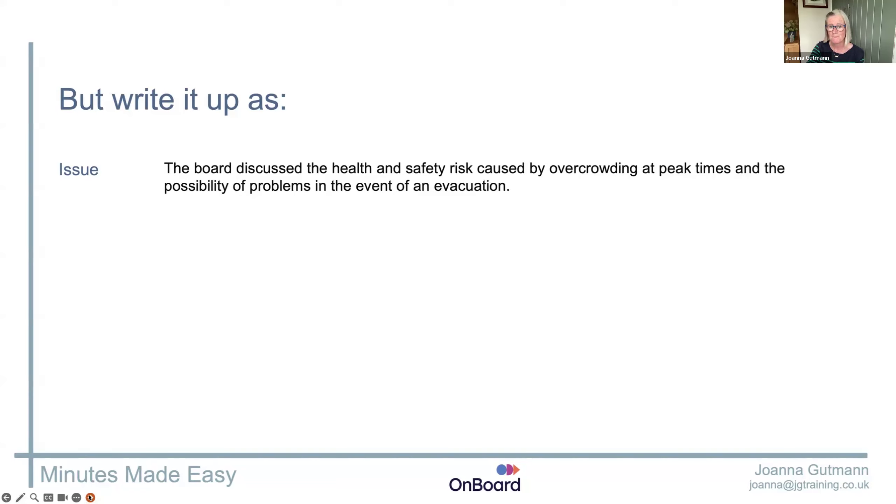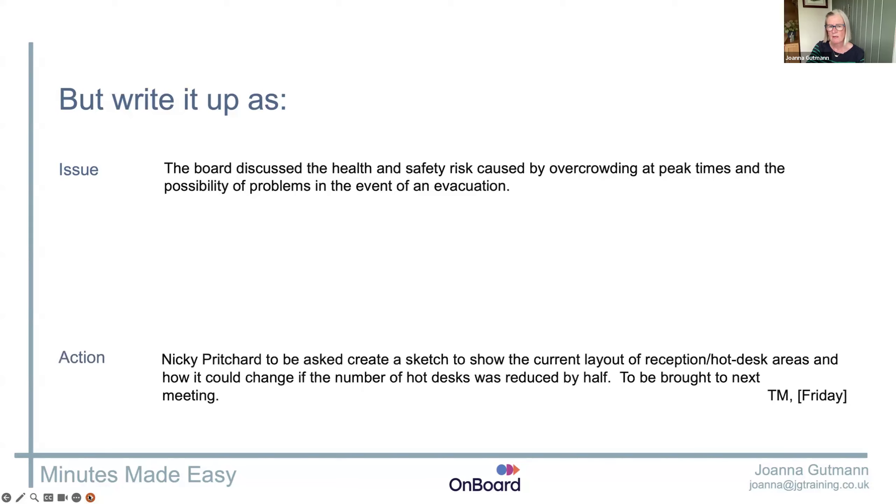Ask yourself: was there an action? Yeah, there was — it was Toby. Now what did he have to do? If your chair is professional, that'll be easy because they'll have finished that item by saying 'so we've decided to... action Toby, you're going to do this by the next meeting.' But too many chairs don't, even at board level — they just say 'right, we'll go with that, Toby, can you get on to it for next time?' And I have to track back through my notes and look for what Toby's doing. If my action is going to stand alone, it's much easier if you write it alone. Write your action before you get into the rest.